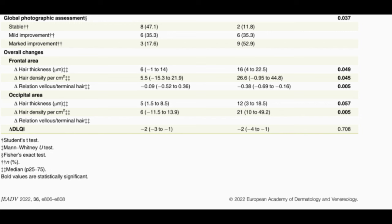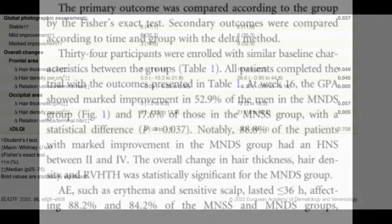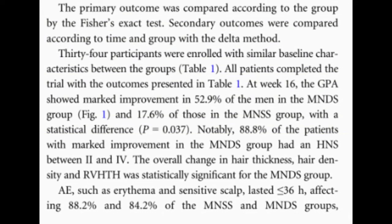In the frontal area, there was a significant increase in both hair thickness and hair density per centimeter squared in the microneedling plus dutasteride group compared to the saline group. The change in hair thickness was 16 micrometers versus 6 micrometers, and the change in density was 26.6 hairs per centimeter squared versus 5.5 hairs per centimeter squared — a substantial difference between the two groups.